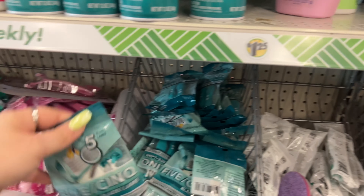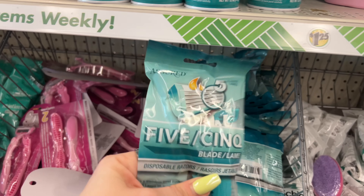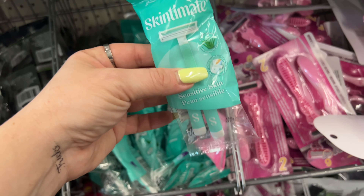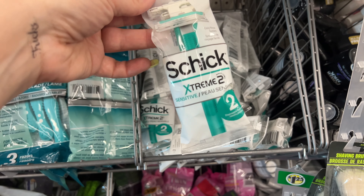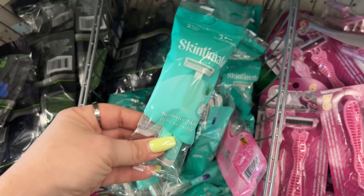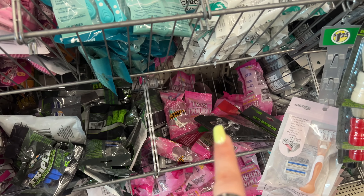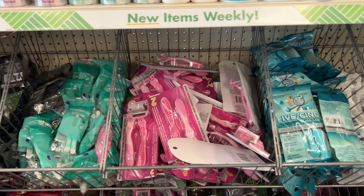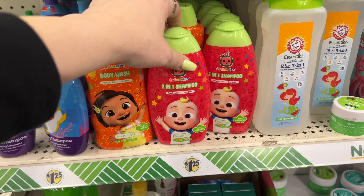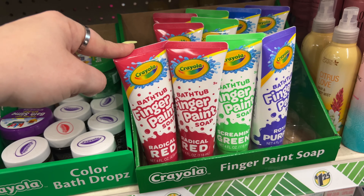They have new Assured five-blade razors and Skintimate razors - haven't seen these in a long time. There's a two-pack which is great for travel. They also have Pure Silk, BIC, and Coco Melon body wash with a little matching one - plus bath drops, goo-goo bath stuff, and bath finger paints.